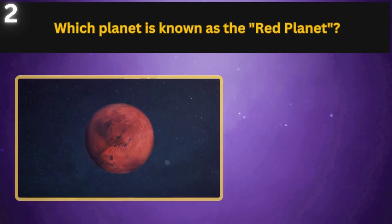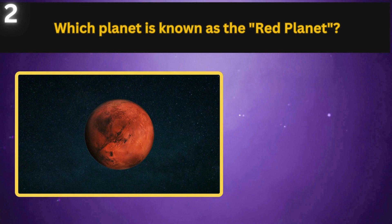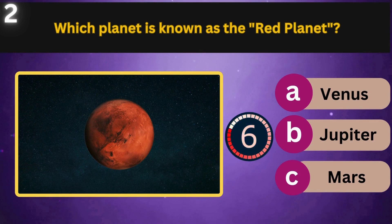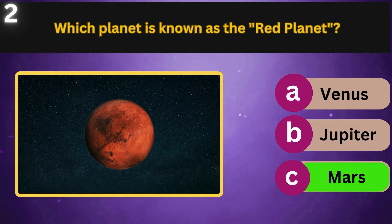Which planet is known as the red planet? Venus, Jupiter, Mars. Mars.